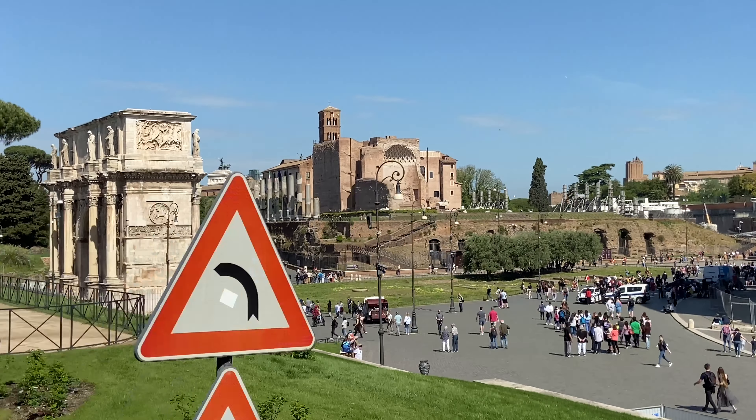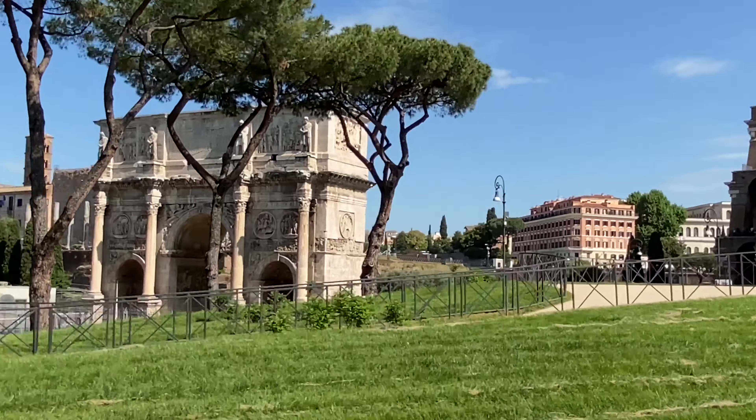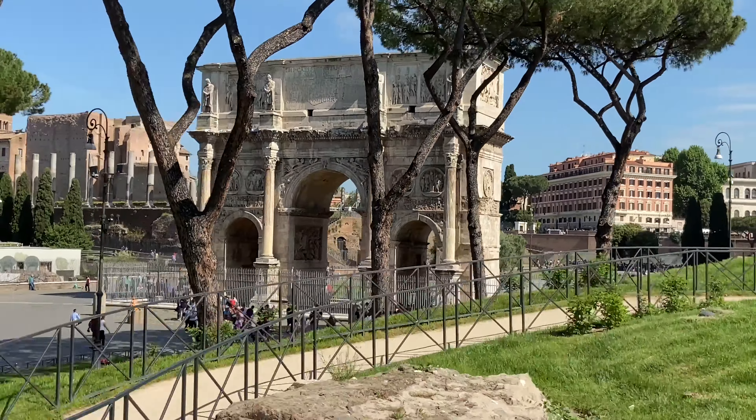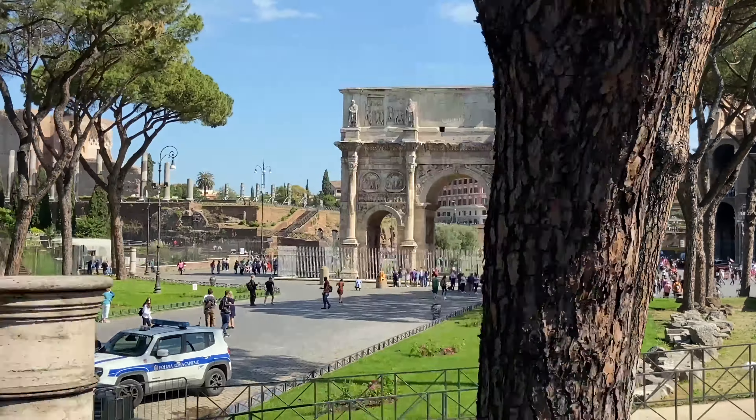The Colosseum was the largest amphitheater in the Roman world. Unlike many earlier amphitheaters which had been dug into hillsites to provide adequate support, the Colosseum was a free-standing structure made of stone and concrete.